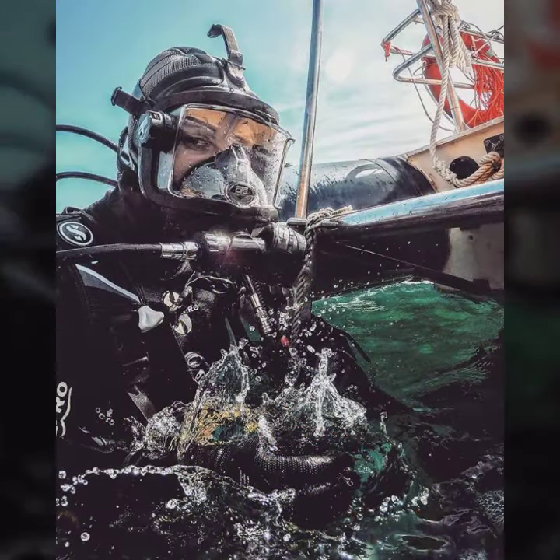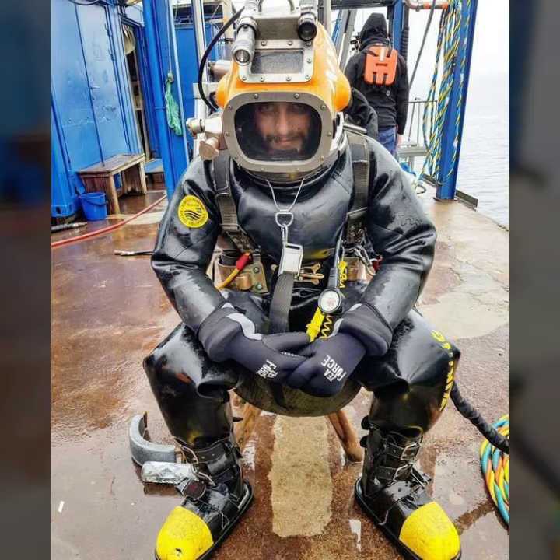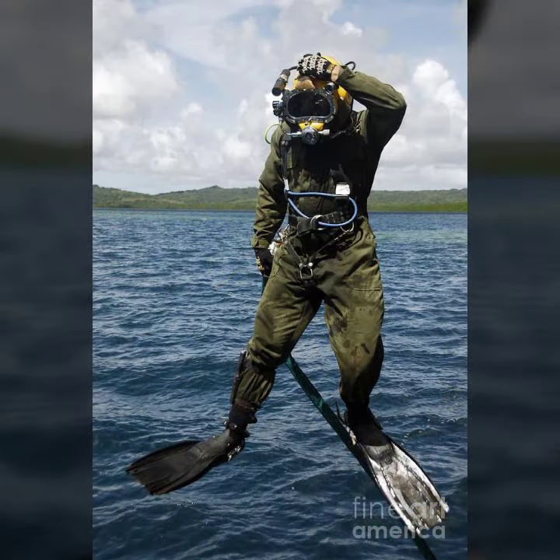Hello friends, welcome to my YouTube channel Fashion Lovers. Today I'm going to share with you beautiful and stylish scuba timing care dress design ideas.